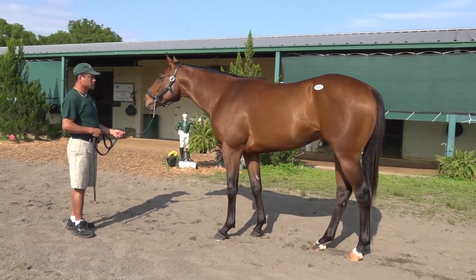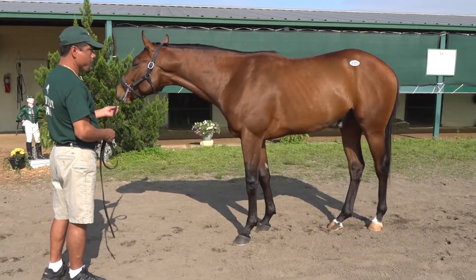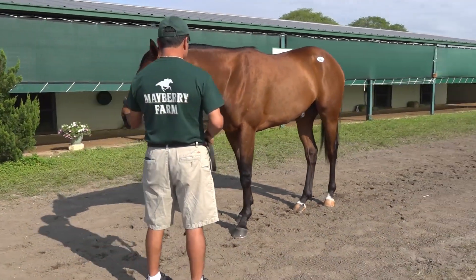The colt by Distorted Humor, obviously a proven stallion — a stallion that's been around for a long time and has already created a Kentucky Derby winner in Funny Cide. At the breeze show, the horse went really fast and did it the right way.